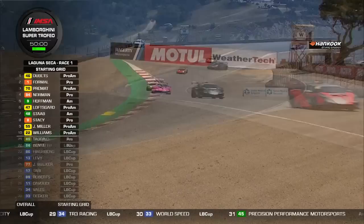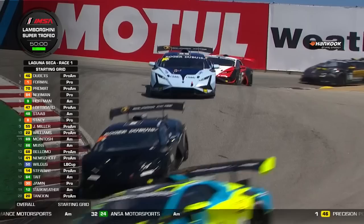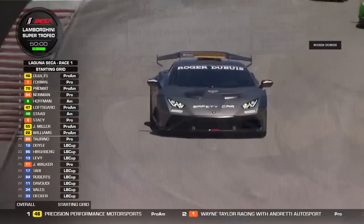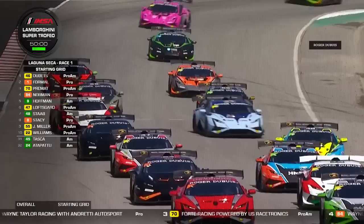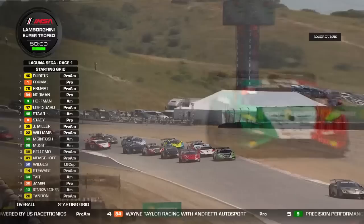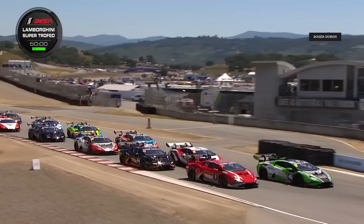Tyler Hoffman for PPM will start fifth — a career best in the overall order. Row 2 is Ryan Norman, making the transition from the Pilot Challenge series, formerly in Indy Lights, in car 84 for Wayne Taylor Racing with Andretti Motorsport — his Lamborghini debut. Alex Premat, a vastly experienced Frenchman in car 70 for 48 Racing powered by US Racetronics, starts third. On overall pole position for the first time for Precision Performance Motorsports is John Capestro-Gubetz from San Diego in car 46.